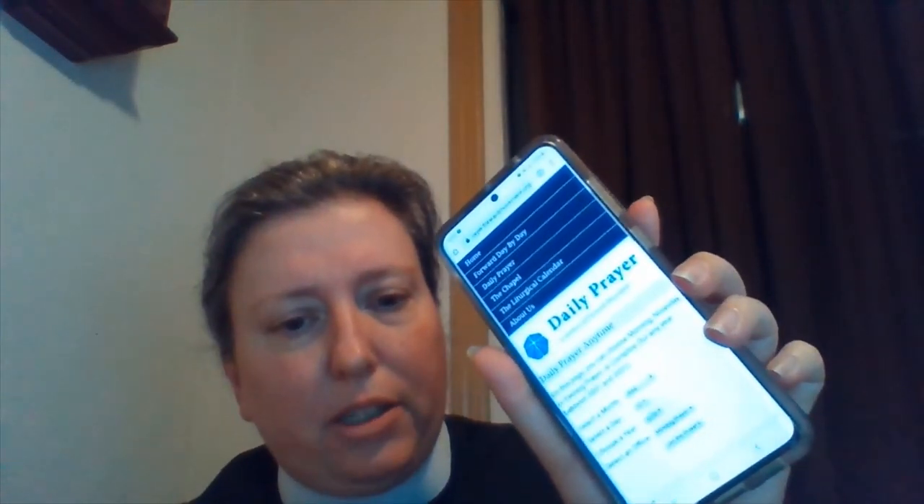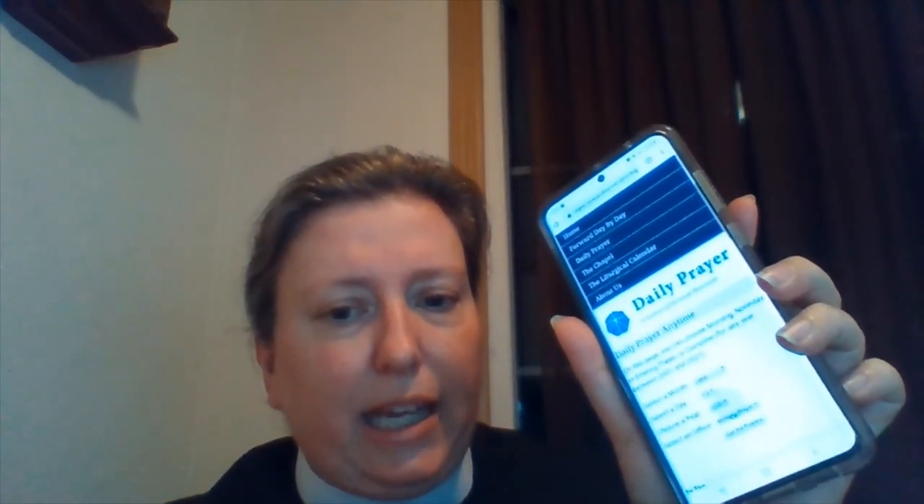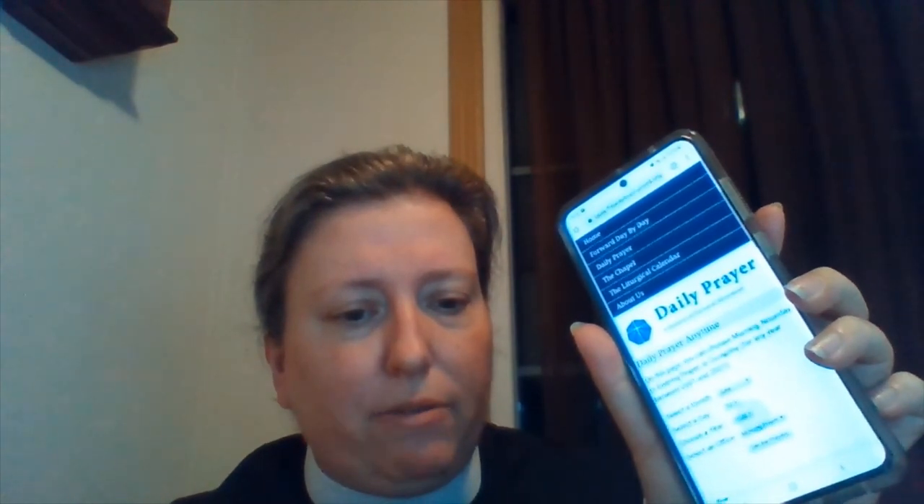Another resource that I like comes from the people who publish Forward Movement. You can see I have it saved right here as an app — it's called Daily Prayer Anytime. In order to get that saved, the website is prayer.forwardmovement.org/daily_prayer_anytime.php — I'll put all of this in the comments. This is what it looks like when you get to it, and it has a calendar that should automatically set itself to today's date. If it doesn't, just give it a minute to load.